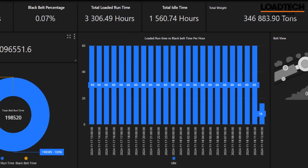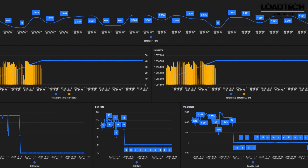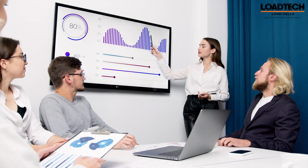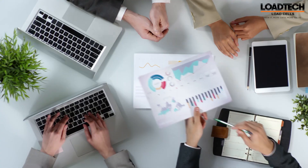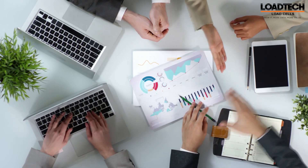Our advanced software offers real-time monitoring and instant updates to keep your production line running seamlessly. With detailed analytics and customizable reports, you can make informed decisions to optimize your workflow.